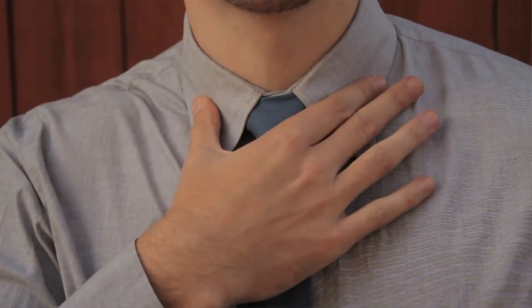Growing up, this is the only collar I knew about. It's the standard unless you're looking for something different. Whether you're buying a shirt or renting a shirt, this is the collar that's going to be at every store. It's still one of my favorites.